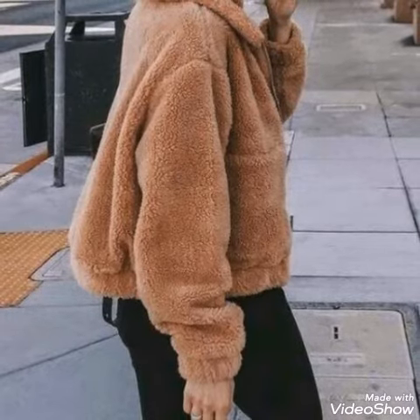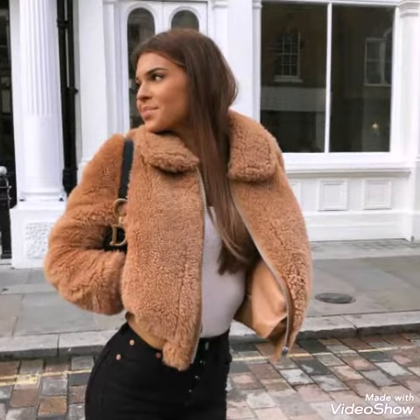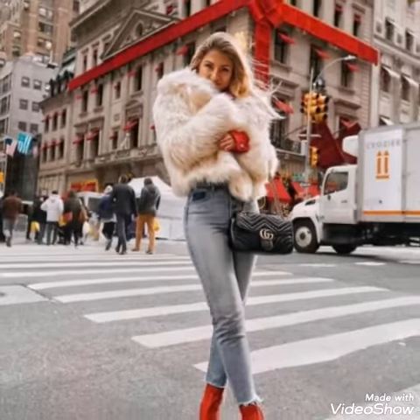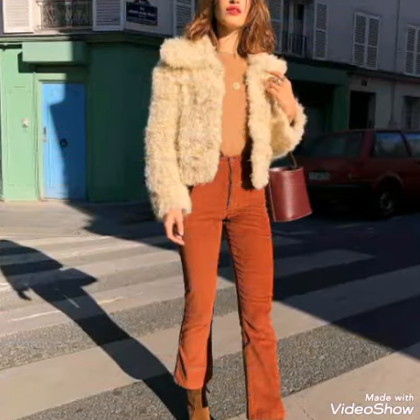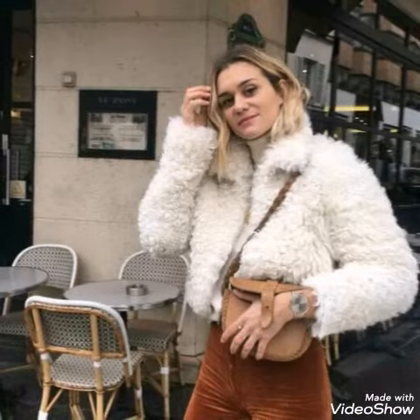These coats are collected in this video. If you like these designs, do try these types of coats and jackets for this winter. Most of these coats are street style coats, so just try them and give this video a big thumbs up if you like these designs.